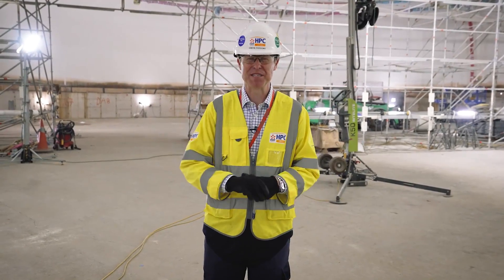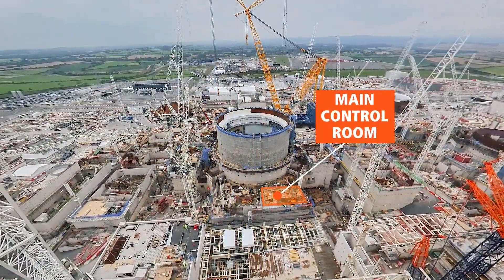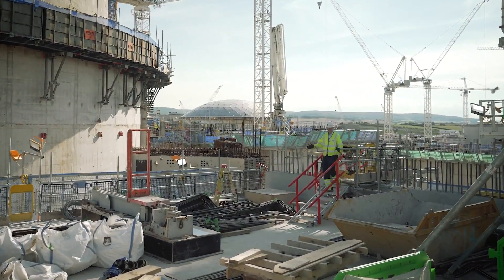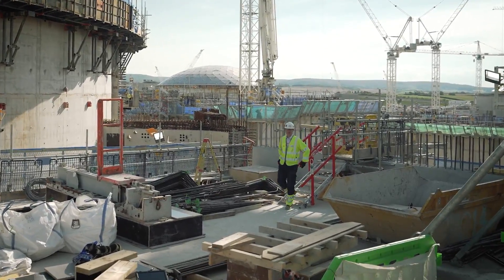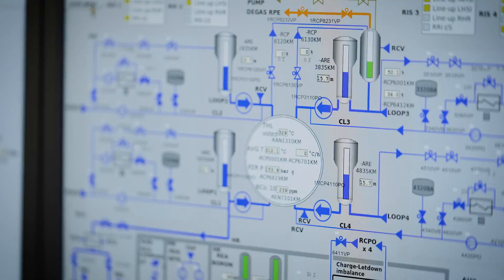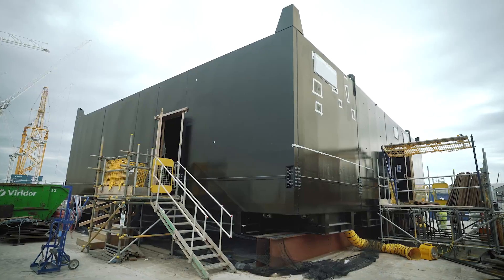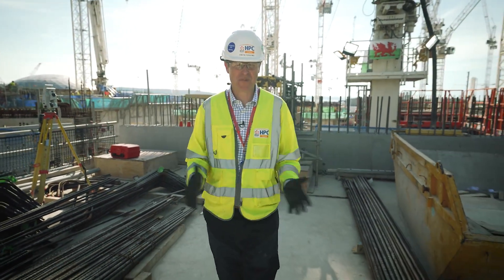All these components need to be controlled from one central point, and that central point is our main control room which will be installed right here on this concrete slab. We're busily finishing the walls that will sit around the main control room. Our training reactor operators are already using the simulator which is an exact replica of what the control room will eventually look like. The actual control room is on the other side of the site and will be lifted to where I'm standing before Christmas and then fitted out. It will control the reactor building and also the power generation in the turbine hall.